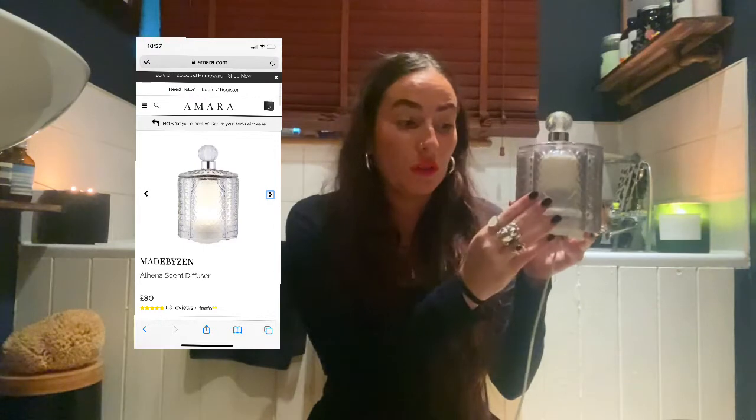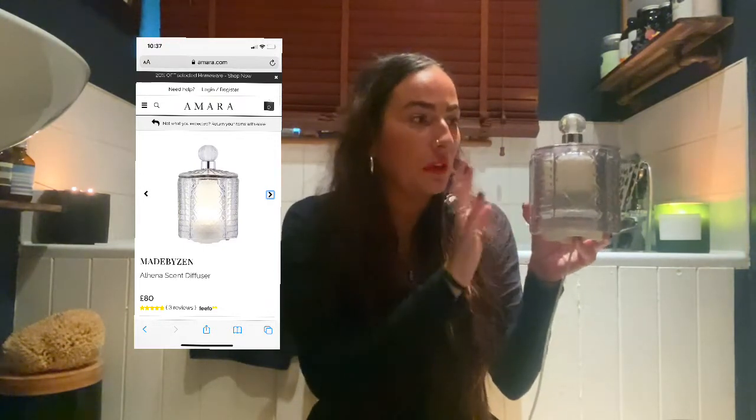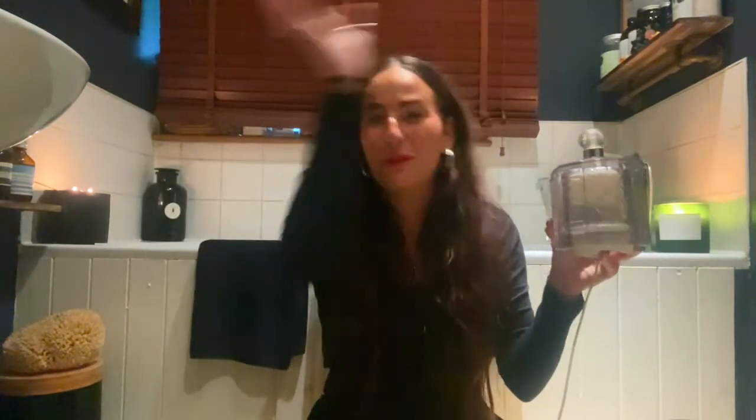It doesn't have to be this specific diffuser — I'm going to link all these down below and put pictures of what they are and where you can get them. I think this one was from Amara. It looks beautiful and it really packs a punch. A lot of diffusers you put the lovely oils in and it doesn't seem to actually smell that much, whereas this one — you walk into a room and you're like wow, it just fills the room with beautiful oily smoke and mist.